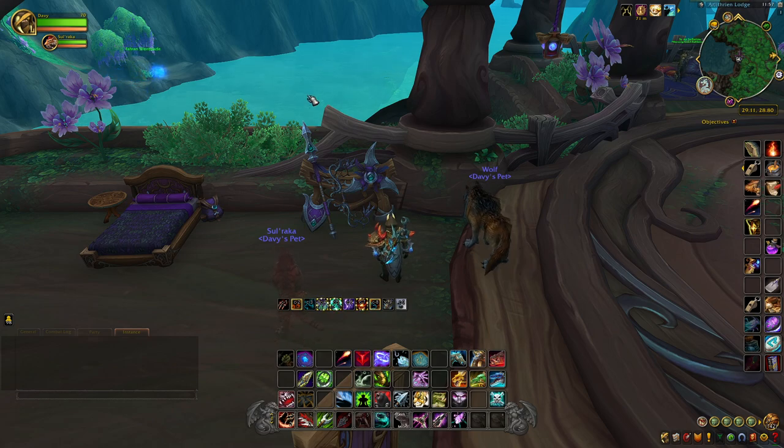Hey everyone, it's Jet back today with another transmog video. Today I'm going to show you how to get all 11 Kaldorei cosmetic pieces scattered across Bel'ameth, which was the new zone added in patch 10.2.5. All these items are account bound so you only have to get them once. I'll put all the waypoints in the description below and also tooltip each of these items in the video, so if you're looking for a specific one you can just jump to it.